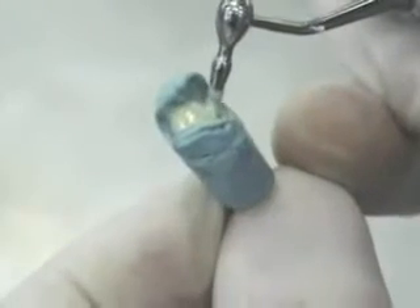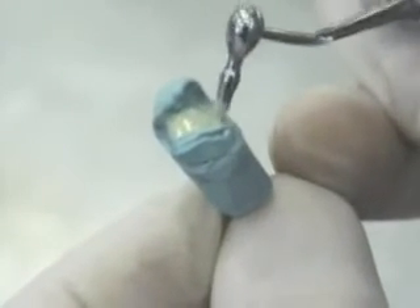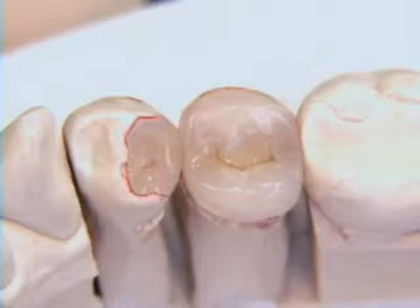It's important to take good care of your new teeth. As with natural teeth, avoid hard or sticky foods that could crack or chip your teeth. Don't chew on pencils, ice, or fingernails.